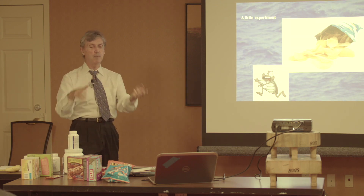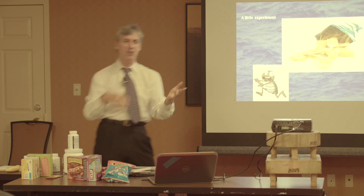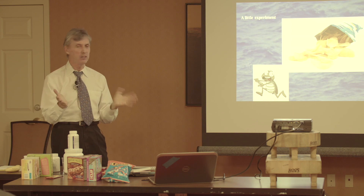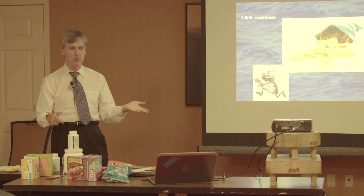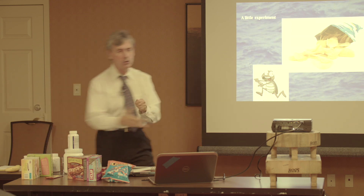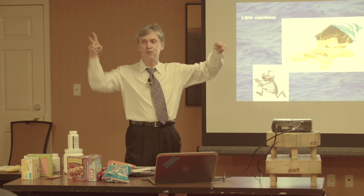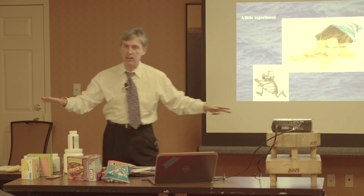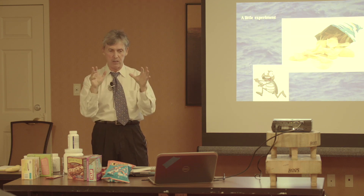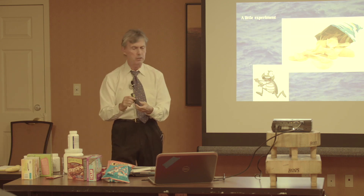You go into Safeway, buy 100% organic whole wheat bread, take it home, accidentally leave it out for two weeks, and it's still soft and fresh. That's not fresh — that's hydrogenated soybean oil. That's what it does: it's the texture, it's the illusion of freshness.